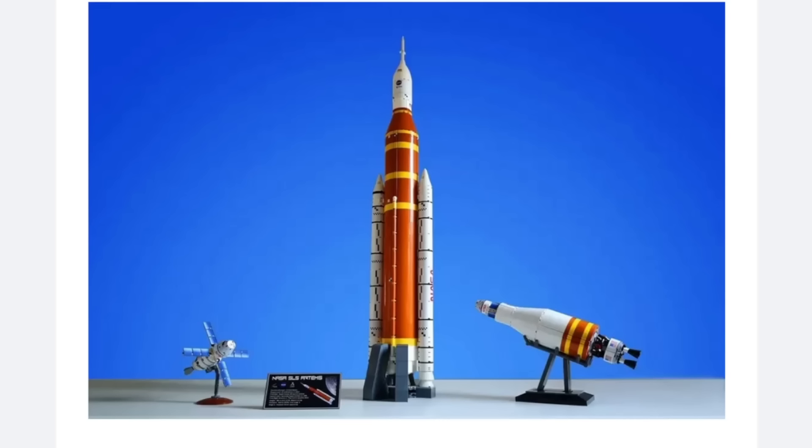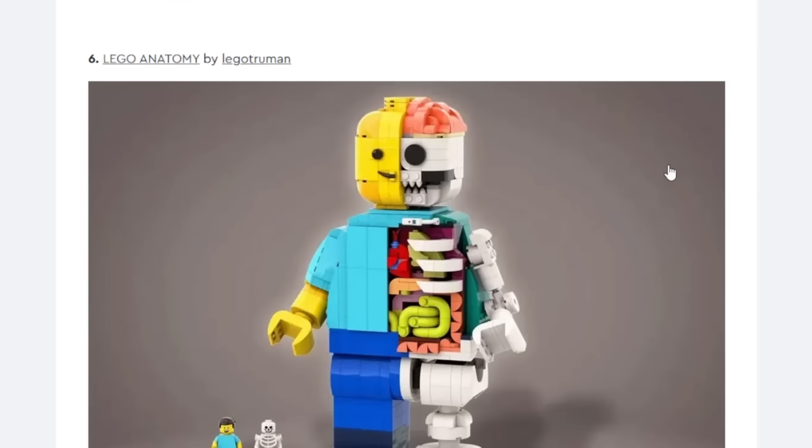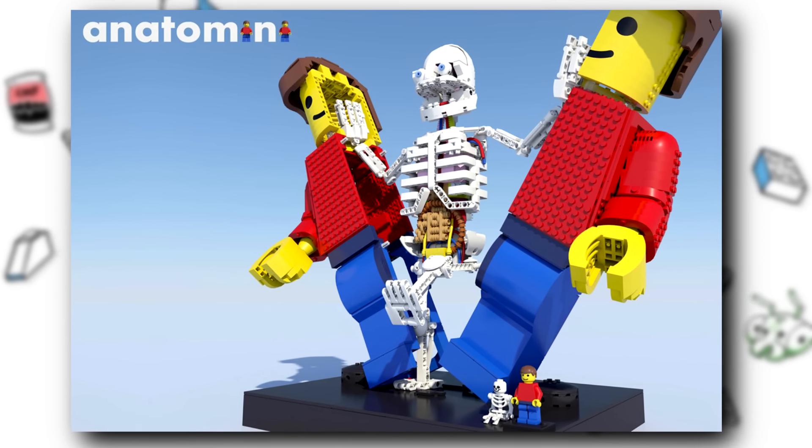We have NASA's SLS Block 1 and 1B rockets — Artemis missions. The design is another space project based off actual rockets. I think it might be time for LEGO to do another NASA project for Ideas. I personally don't care about them, but it's been quite a while since we got the last one, and those do sell. So I think this one is probably the most likely thing so far, even though it's not something I personally care about.